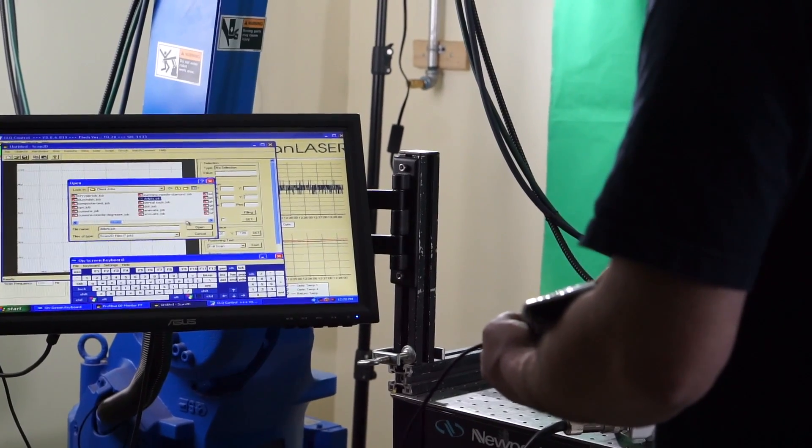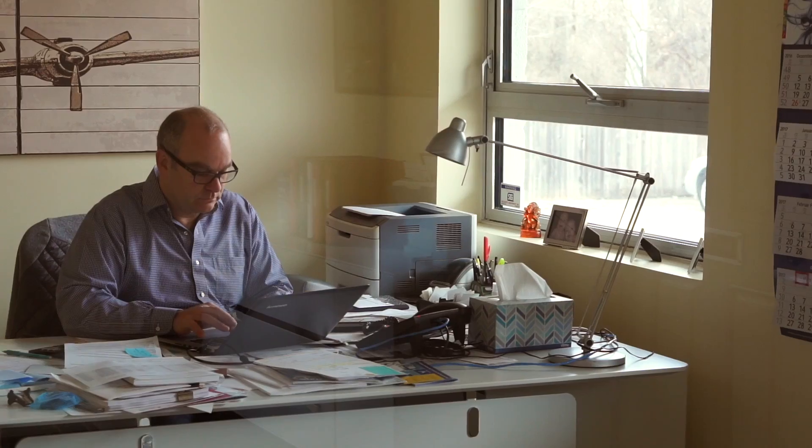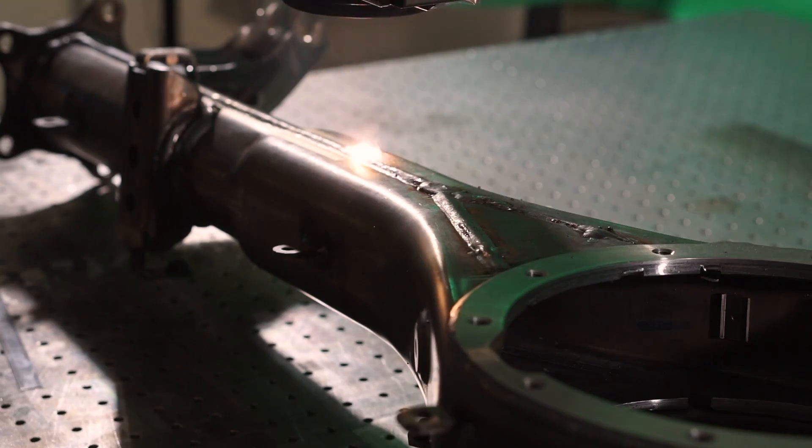Watching the customers react when they first see the laser system is just incredibly satisfying. I'm excited to come to work every morning because we have a great work environment, a great team, and it's just an amazing process that we're selling.